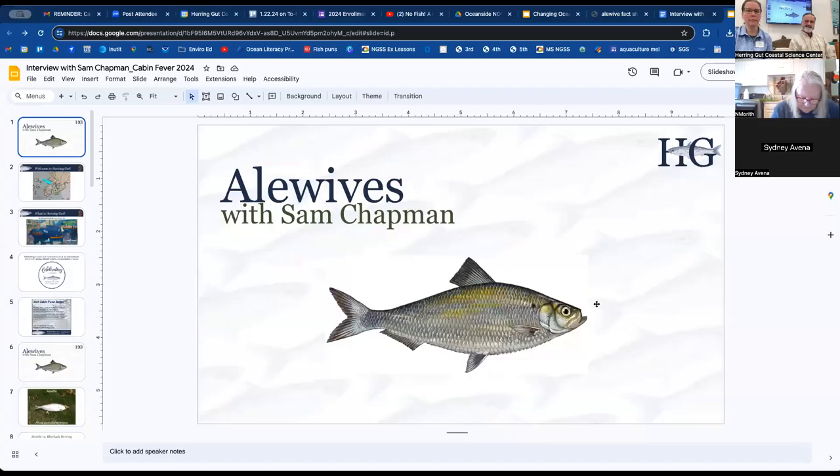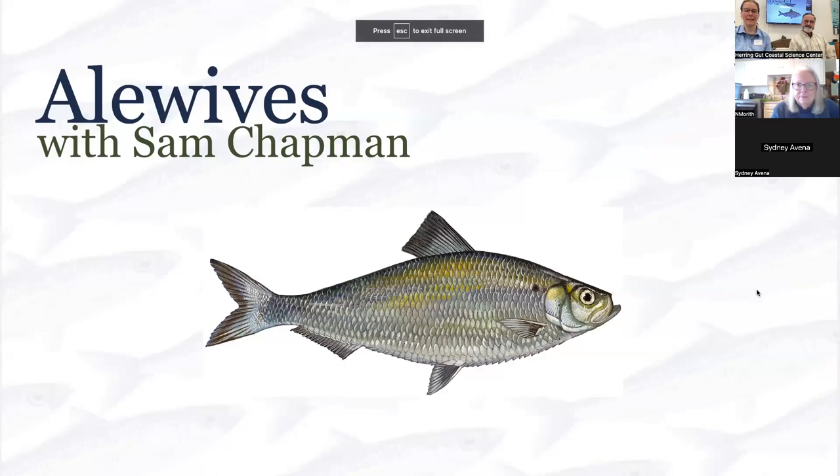Welcome, Sam. It's great to have you here. This is Sam Chapman. He is an expert in shellfish hatchery, and he's going to tell us about that. We'll do this like a conversation style back and forth, and I'm going to share my screen. Here we go.